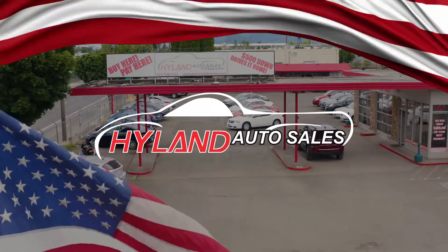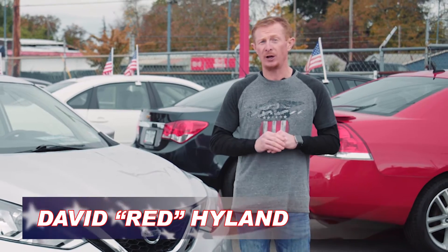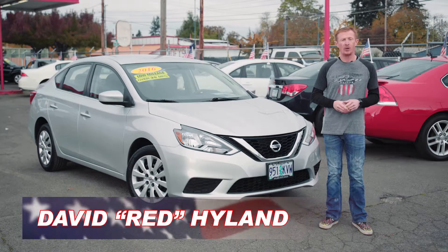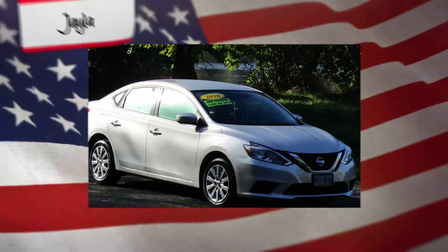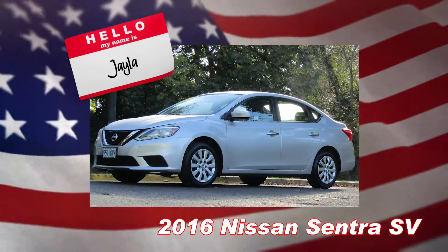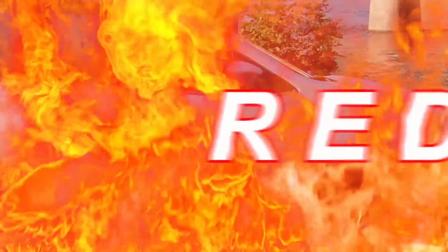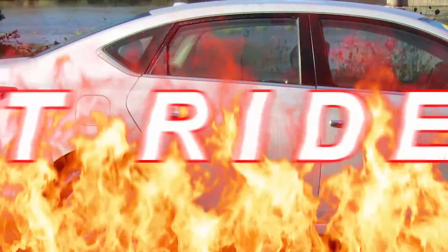Hey guys, welcome back to Highland Auto Sales in beautiful downtown Springfield, Oregon's premier in-house finance dealer. I'm Red and this lovely lady is Jayla. She's a 2016 Nissan Sentra SV. She's got low miles, a clean Carfax, and that's why Jayla is my Red Hot Rider of the Week.